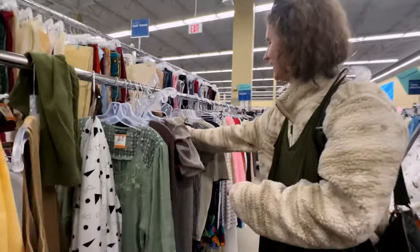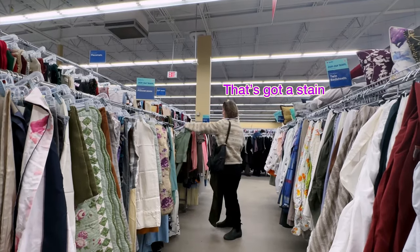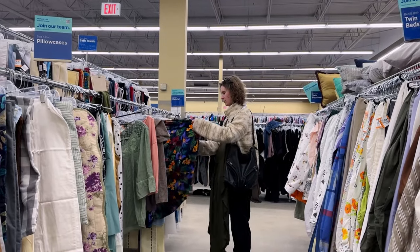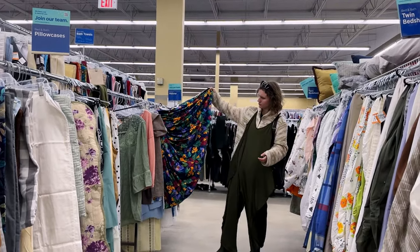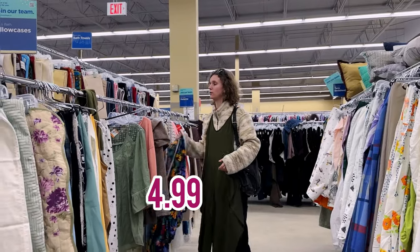Someone just left all of their things here — they were just like, nah. It's got a stain. What do you think of this material? It's not really my brand, but it's bright. $4.99 too. Can't go wrong with cheap fabric.